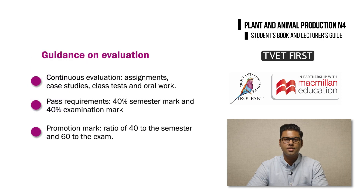The curriculum provides guidance on the evaluation of this new subject. Lecturers need to plan continuous evaluation using assignments, case studies, class tests and oral work. Students need to obtain a semester mark of at least 40% and a minimum examination mark of 40% in order to pass the course. The semester mark and the examination mark will be calculated in a ratio of 40-60, with 40 to the semester and 60 to the exam.